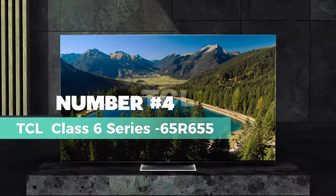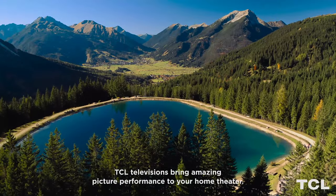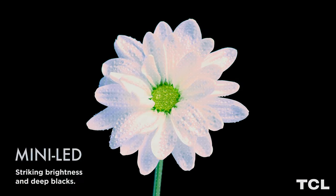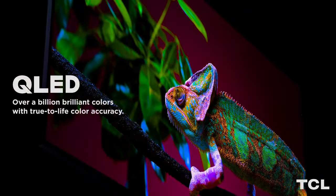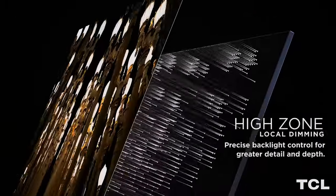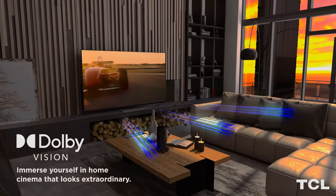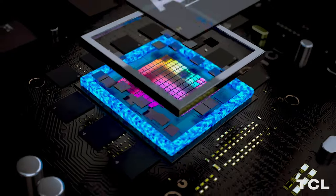Number 4 on the list is the TCL 65R655. Prepare to be captivated by the superior image quality of the TCL Class 6 Series 65R655 gaming TV. With an astonishing 4K Ultra HD resolution, this television goes beyond ordinary visuals, rendering a picture that's not just clear, but also imbued with the contrast, color, and detail of Dolby Vision HDR. But what truly sets this TV apart is its mini-LED technology — it's a game-changer, quite literally.